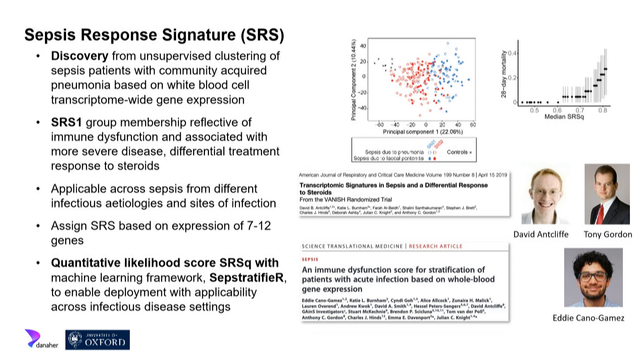The graph shown in blue and red breaks down variation in gene expression data across thousands of genes. On the x-axis — explaining the majority of variance — it splits patients primarily by these response signatures rather than by their source of infection, whether pneumonia or fecal peritonitis — dramatically different causes of sepsis. Yet it's this underlying immune response signature driving the difference. These groups were associated with differences in outcome; the SRS1 patients had poor outcomes and evidence of immune dysfunction.